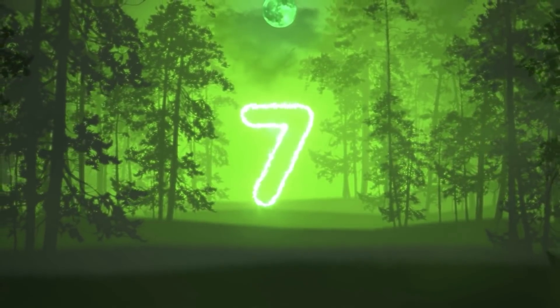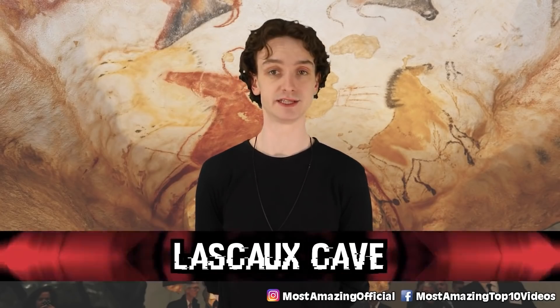Number seven: Lascaux Cave. If you didn't visit this cave back in, say, 1963 or sooner, you lost your chance forever. Yeah, it's officially closed.